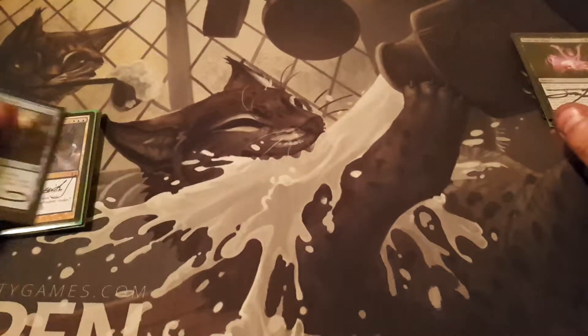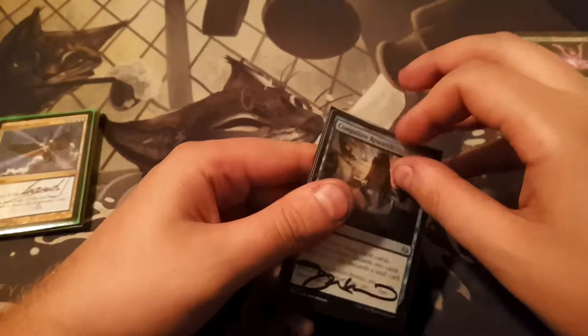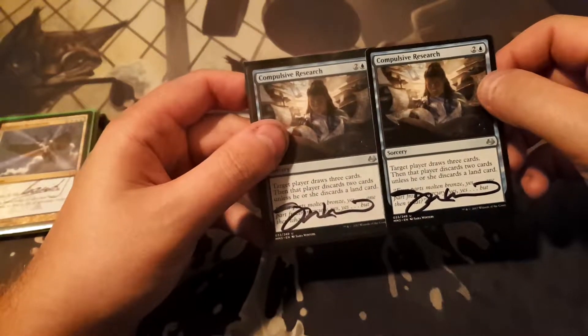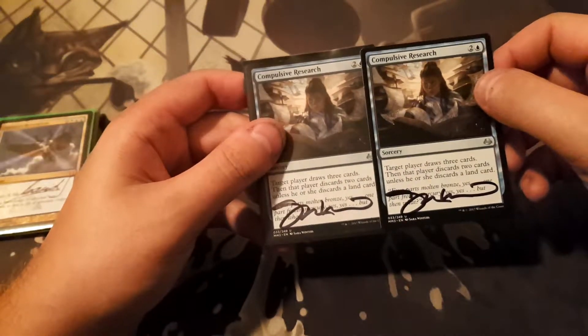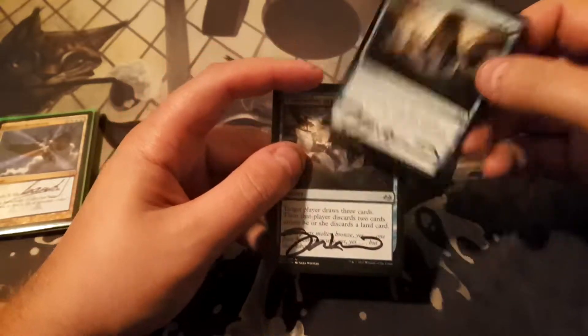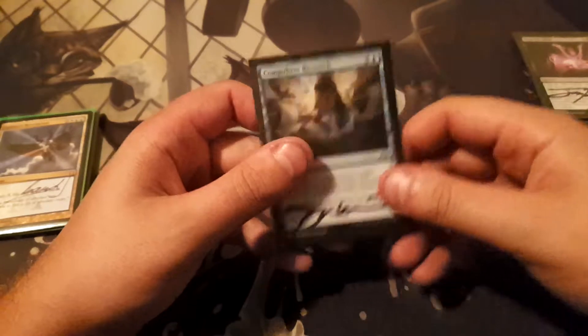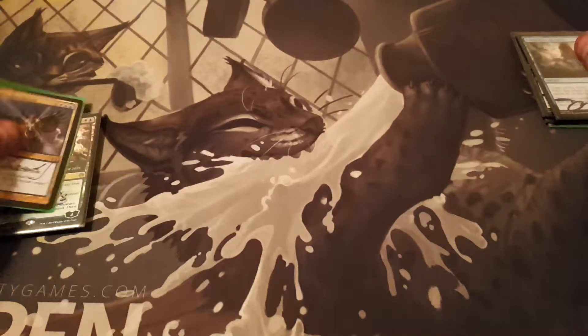Here I got two copies of Compulsive Research — no particular reason, really. The guy just had them for like a dollar a piece and they're signed by Sarah Winters, so I figured I'd pick them up. Maybe I could play it in Commander — just another draw spell, nothing crazy, but nice to have.